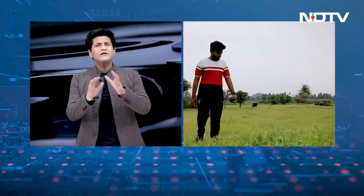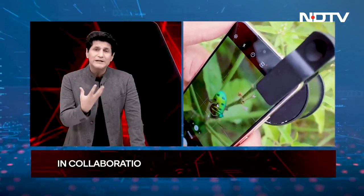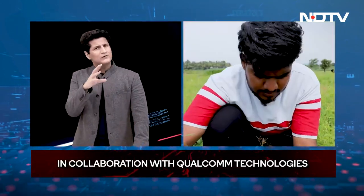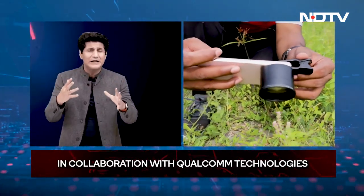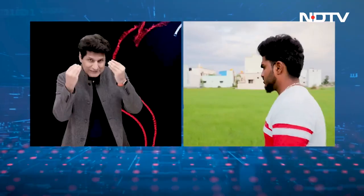Our next guest does just that. 23-year-old Sassy Kumar is a macro photographer with a very keen eye for detail. Sassy uses a smartphone and a macro lens to shoot insects in their natural habitat. He spends his weekends walking around in the fields surrounding his house, looking for his perfect models — his subjects, the insects.